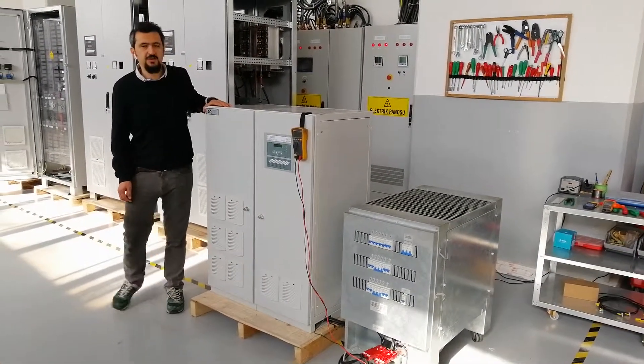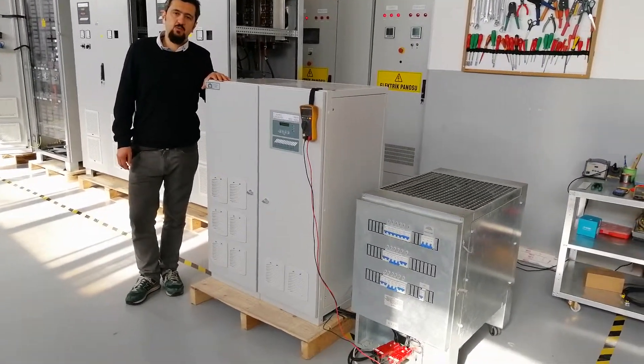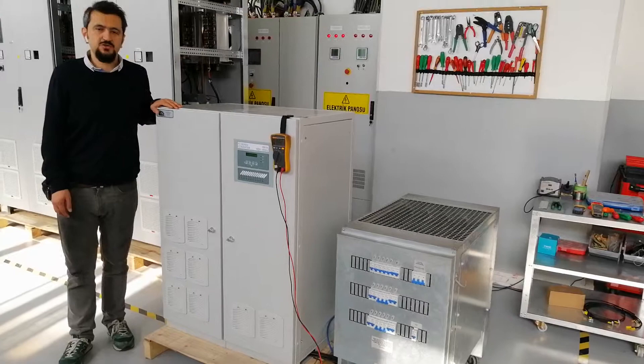Our 50kVA frequency converter for Malaysian Navy. High-efficient.